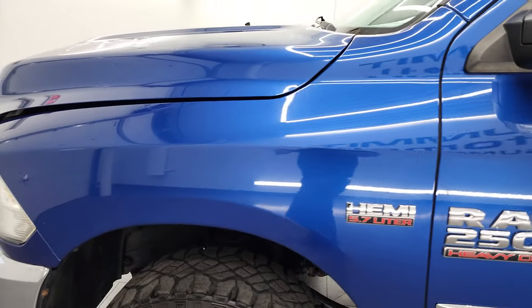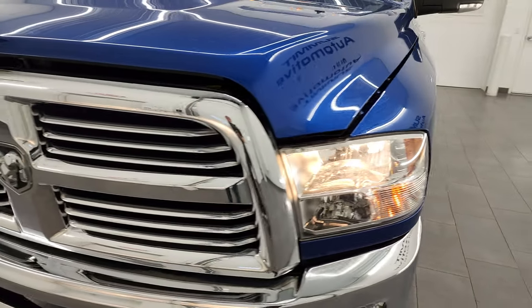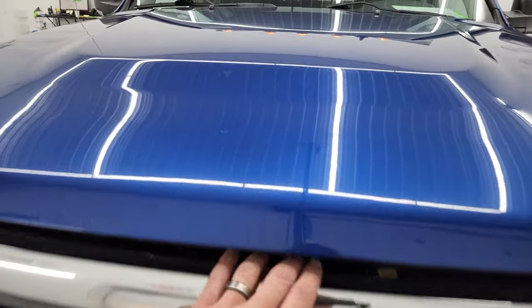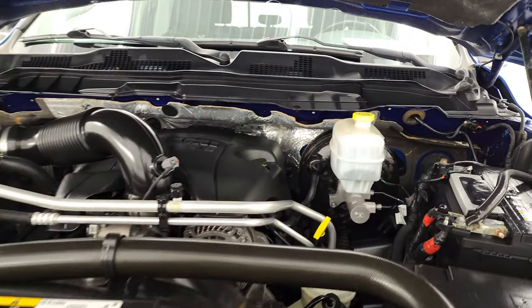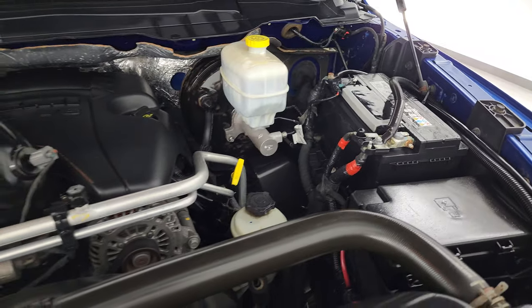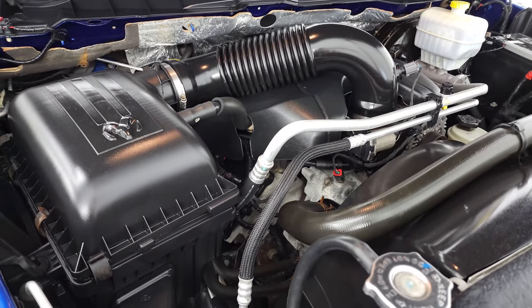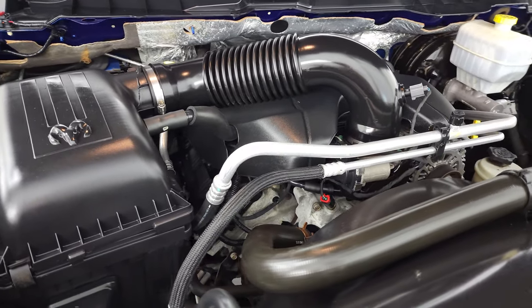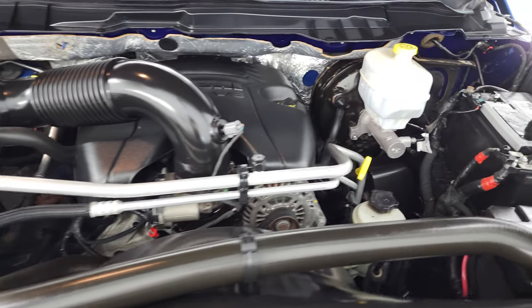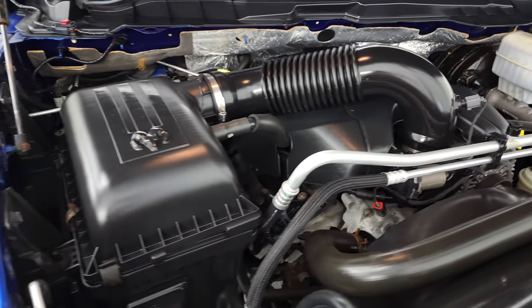I would personally like to thank you for checking out the video today. Hopefully from this HD video you've been able to verify the quality, condition, options, and cleanliness of this truck all the way around. Under the V8 Hemi engine, the engine bay is very clean and runs very smooth. Once again, this truck has been fully safety inspected by our service shop, has a fresh oil and filter change, and all the fluids have been checked and topped off.